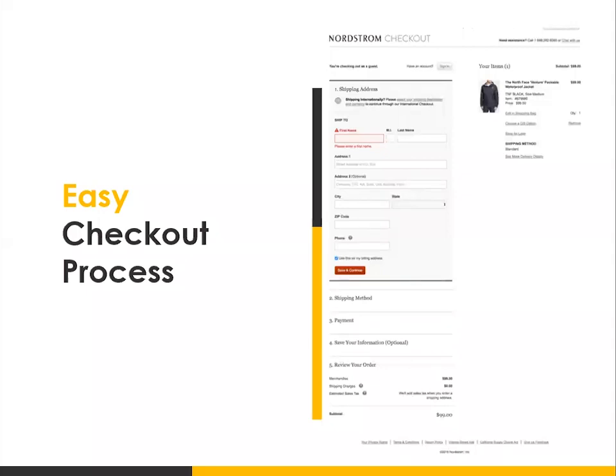When designing your forms, it's better to put the field names above the fields as opposed to putting them inside the field. Because once someone clicks into that field, the field name disappears and people might get confused as to what they were supposed to enter. These are just some best practices for designing your checkout process and any forms on your website.